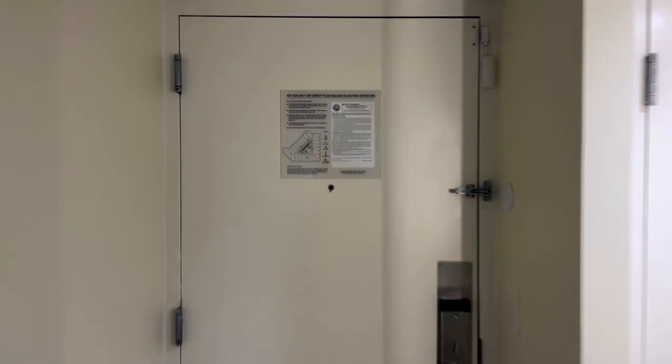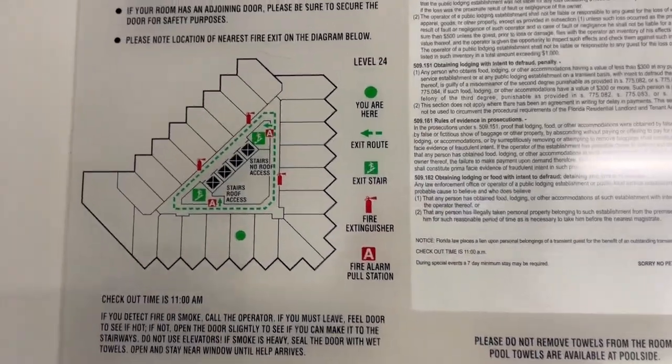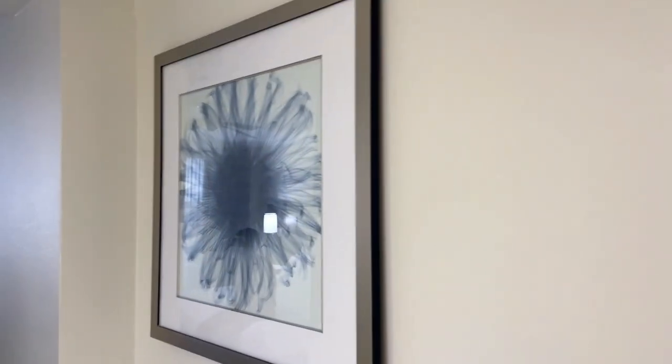This is your entryway. Here is your door. This is how the tower is configured and you can see that we are this green dock. Pretty standard hotel door. Turning around, you have a piece of artwork in your hallway.